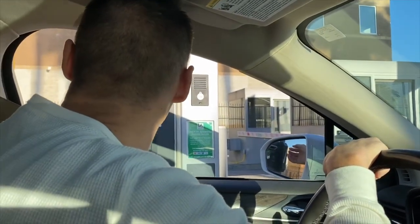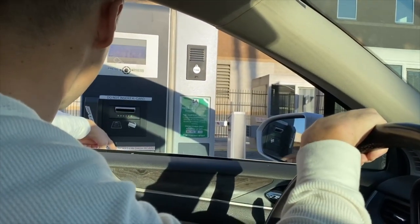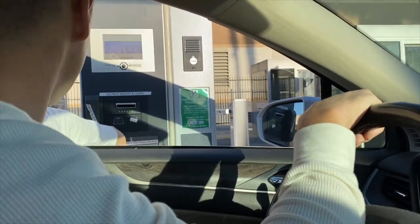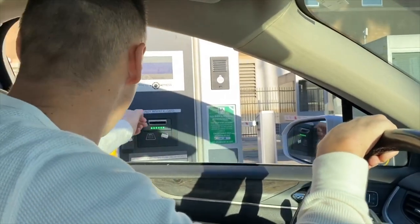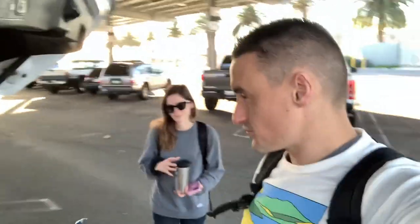Okay, so now what? Hello? Press the button. Oh, there. Okay, we're here. Time to check out the port. Off we go. Look at that line.